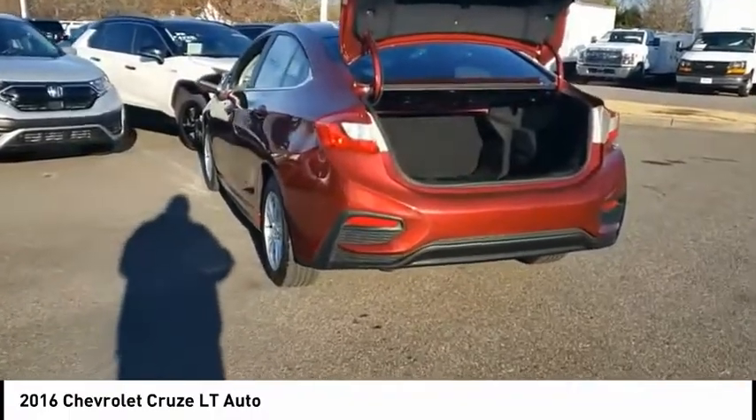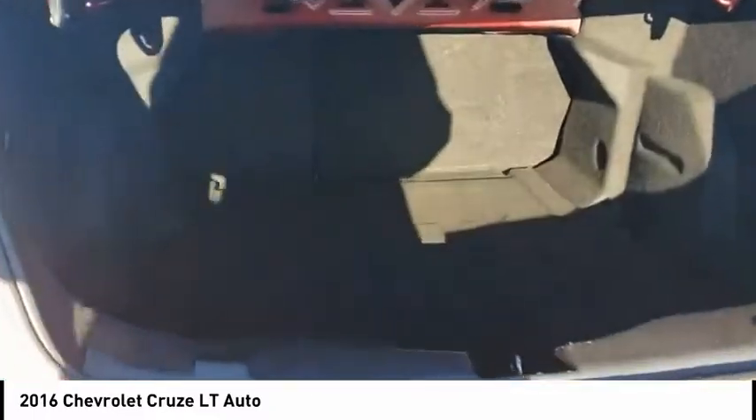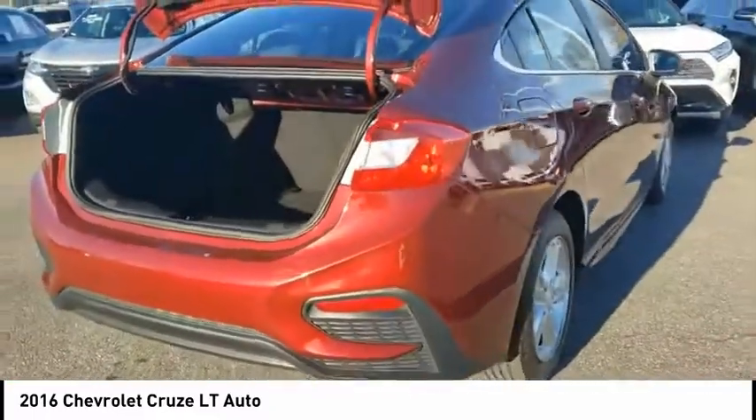Cruise control. Child safety locks. Multi-function display. Multi-functional information center. This beauty is sure to make you the talk of the neighborhood, so call or drop in for a test drive today.